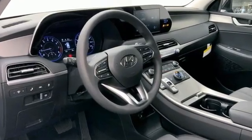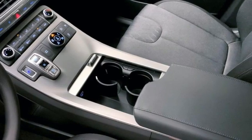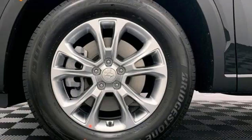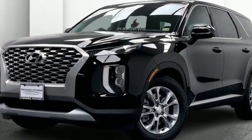V6 engine, manual tilting steering column, streaming audio, rear parking sensors, manual telescoping steering column, wireless phone connectivity, external memory control, aluminum wheels, five USB ports, and automatic transmission.